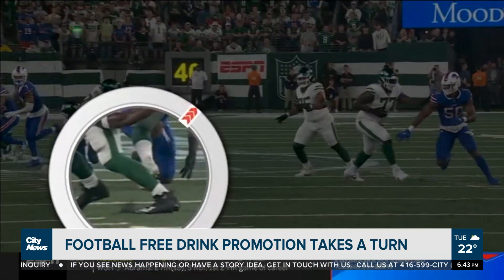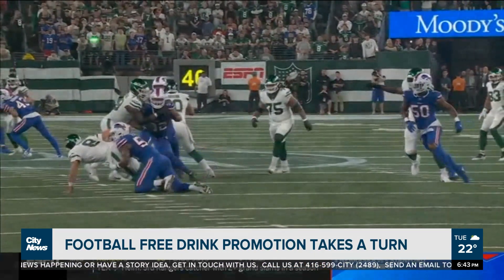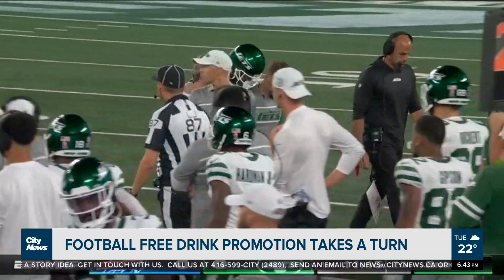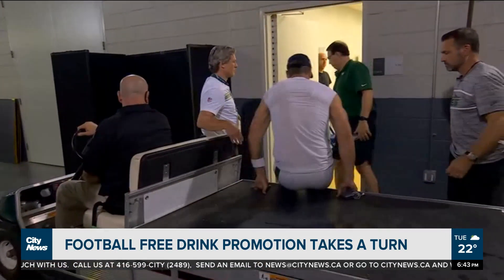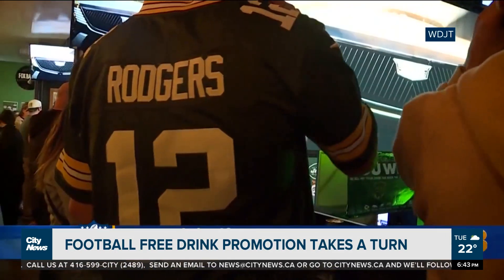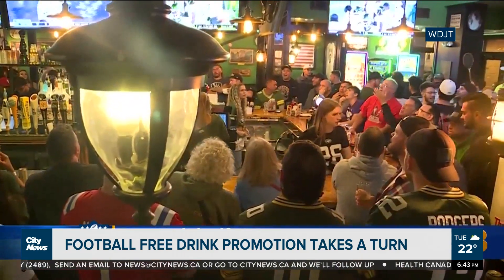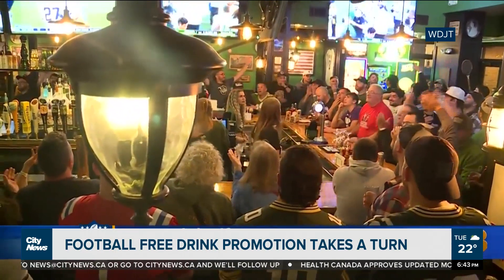A bar in Milwaukee said, as a sort of good riddance, they'd give free drinks to everybody if the Jets lost. Only minutes into the game, Aaron Rodgers tears his Achilles — he's out for the season. So everyone in the bar thinks, with Aaron Rodgers out, the Jets are definitely going to lose. Let's get real drunk — and boy, they did.